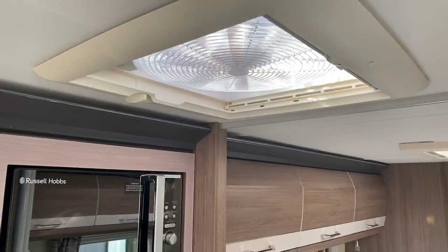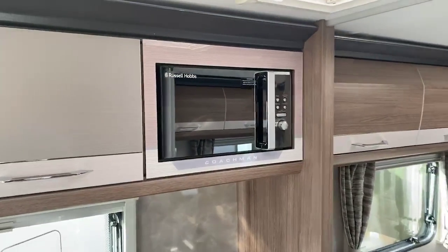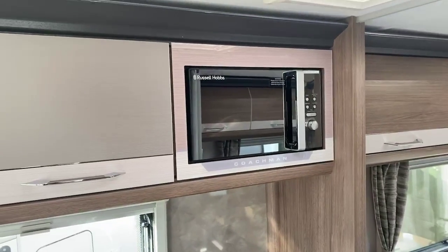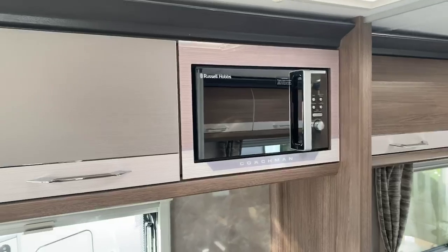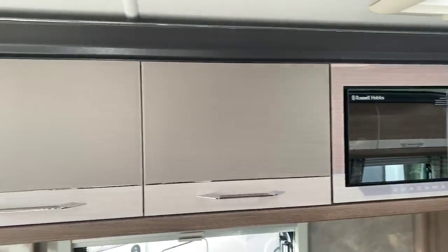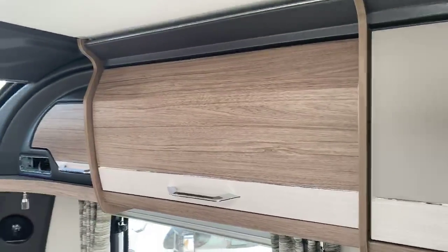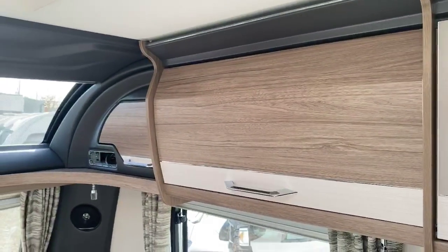Other additional benefits in the VIP range: it comes with a slightly wider body shell at 7 foot 7 wide, and benefits from having an Alco wheel lock as part of the standard equipment. You've got two-tone lockers in the kitchen area, moving into a further two-tone wood and cream locker finish towards the front.